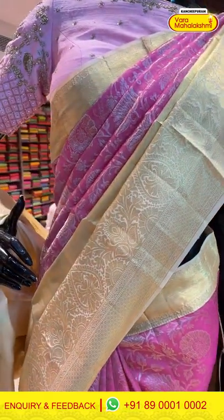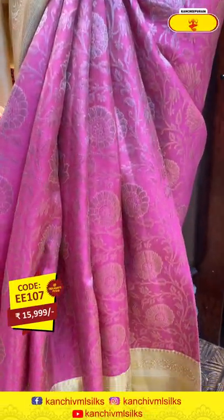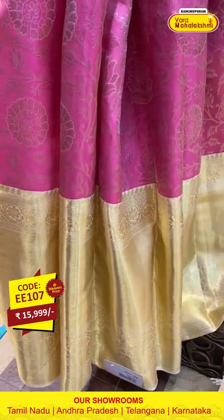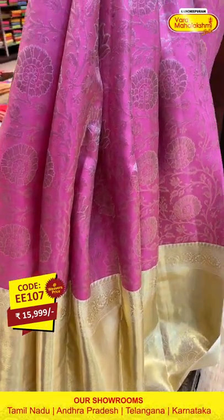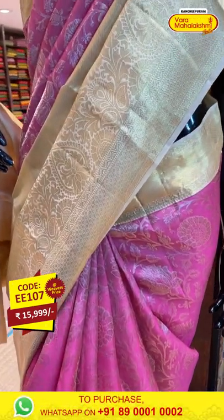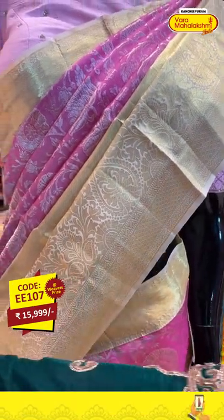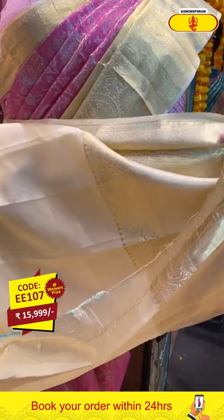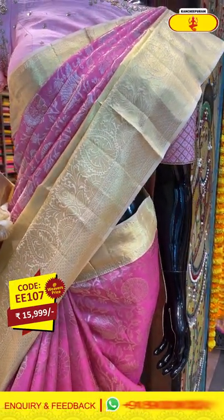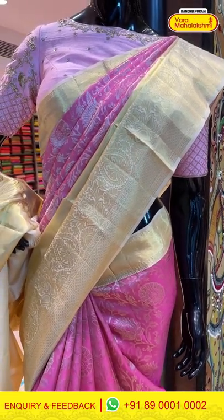Now let's move to our mannequins. This is a beautiful saree in the combination of light pink and cream border — you can see beautiful floral jaal work with golden finishing all over the body with a huge beautiful golden border. The gorgeous pallu has an elegant contrast blouse. Click a screenshot and send it on 89001 and 0002.